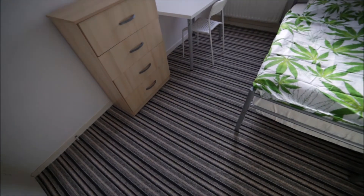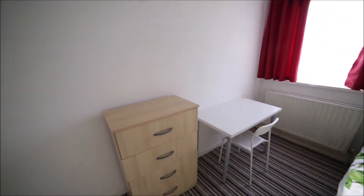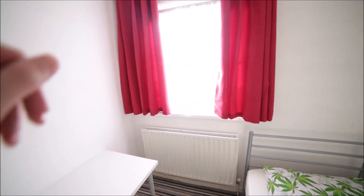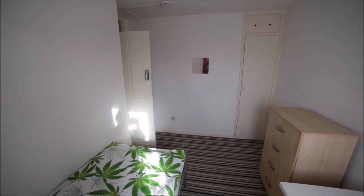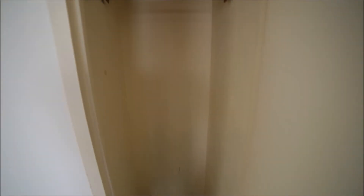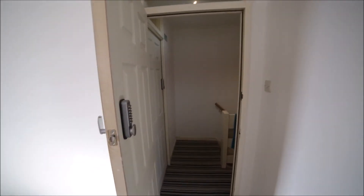Room three has carpet, a single bed, desk and chair, and a chest of drawers. There are windows with the same view as room number one, and a radiator. On the other side we have a built-in wardrobe, so you can store all your clothes there.